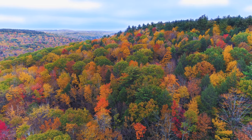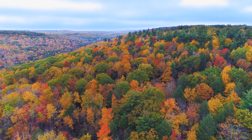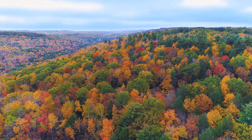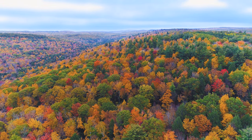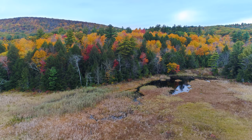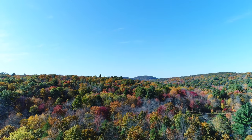Each autumn, people in the Northeast are treated to a spectacular pageant of fluorescent colors as nature plays its grand finale of the growing season. From bottomlands to the uplands, it's a show unmatched anywhere on Earth.